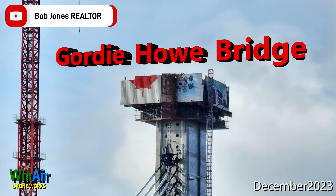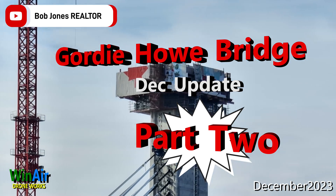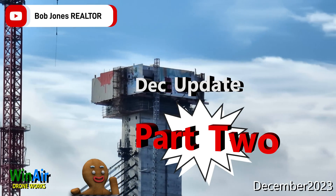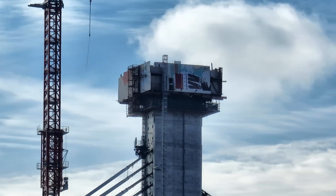Hi, and welcome to the December update for the Gordie Howe International Bridge Project, Part 2. Winter has fallen, but it hasn't slowed the progress on the Gordie Howe Bridge. The construction of the bridge has come a long way, and the jump forms are coming down from the Canadian Tower.